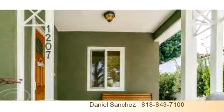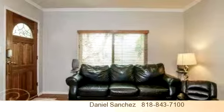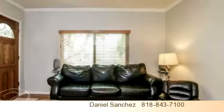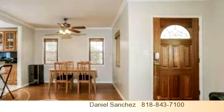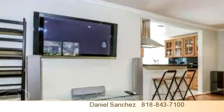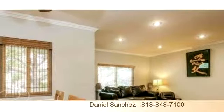To arrange a time to stop by and view this listing, or if you would like more information, please contact 818-450-2046. That's 818-450-2046. Thank you for your interest in this listing and enjoy the presentation tour.